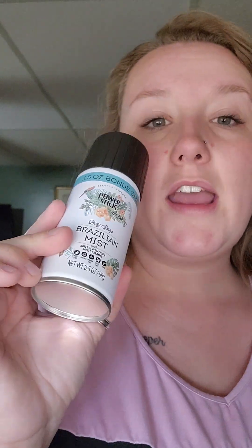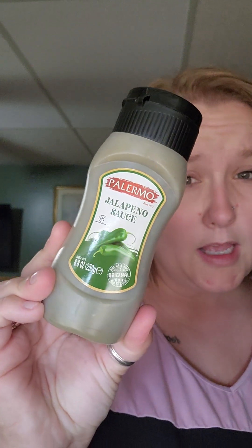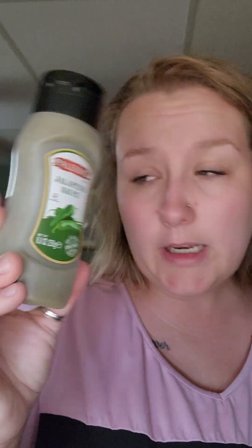I did find some things on my wish list like the Power Stick body spray, the Brazilian Mist. It does smell divine - I really do like the smell of that and I'm really happy I found it. That was on my wish list, as well as the sauce - Palermo, whatever, jalapenos. I don't know, it sounded good and it was worth a try for $1.25.